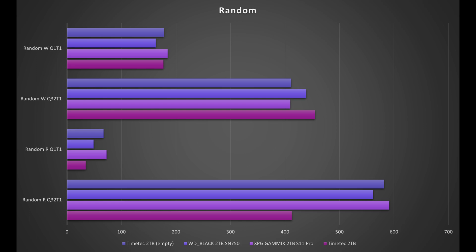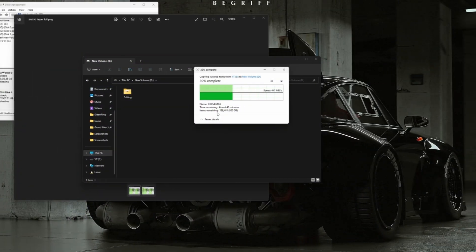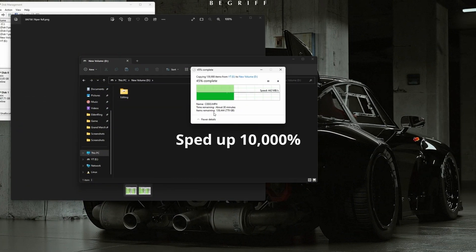This clip shows transfer speeds while filling up the drive. As you can see, they stay well above 400 MB/s, usually hovering around 430 to 440 or so, and then drop off significantly once the drive becomes full.